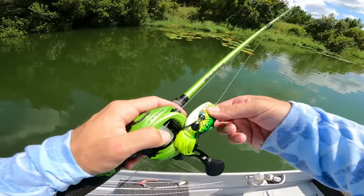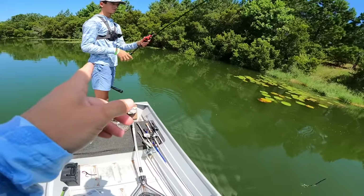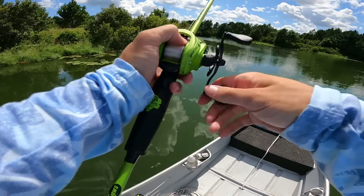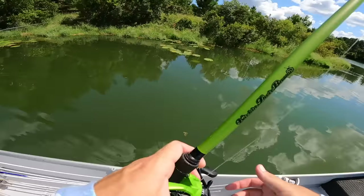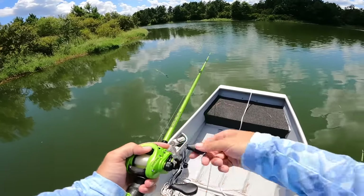If you guys want to see a frog video with Aiden, let us know down below. They've been smoking the frog pretty good, just early morning and late afternoon, which makes sense. We might get one today - we're right here in some good-looking water and frog bites are always exciting.